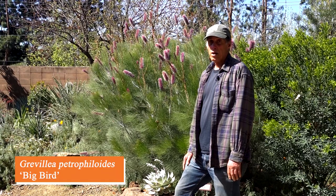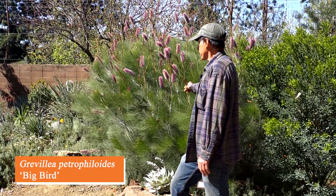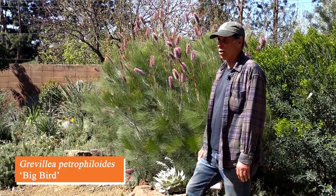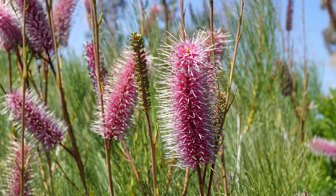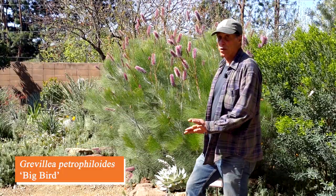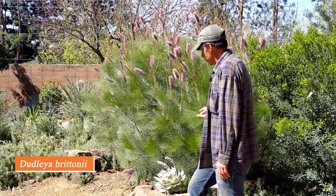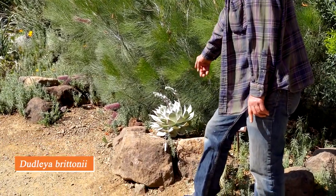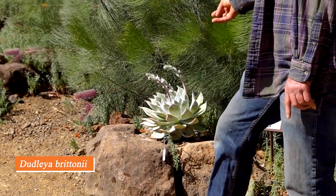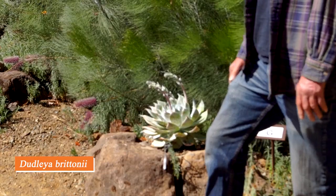Grevillea is a large genus of Australian shrubs — a few trees too — in the Protea family. This hybrid is pretty spectacular right now: Grevillea petrophiloides cultivar 'Big Bird,' with wonderful wands of flowers in lavenders and pinks and very fine, textured green foliage. At its foot we have a wonderful Baja California native, Dudleya brittonii, just starting to send up its stalks — not on the list, but it looks so wonderful I thought I'd point it out.